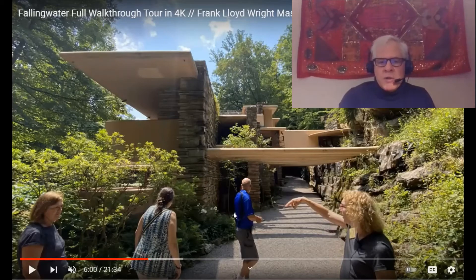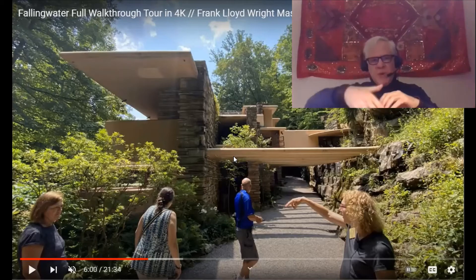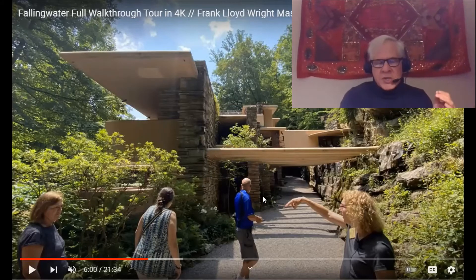In Fallingwater, this is the indoor-outdoor hallway — this is the beginning of it. What Wright is going to do is start off by introducing this wall. That's the beginning of the hallway; it doesn't have an opposed wall yet. So you start to walk down this wall. After you've walked a little ways past the wall, he's going to give you this partial roof — it's like bands of steel with space between them, almost like a trellis.